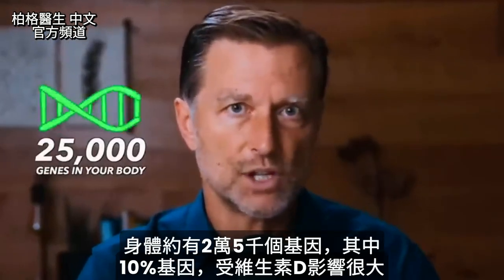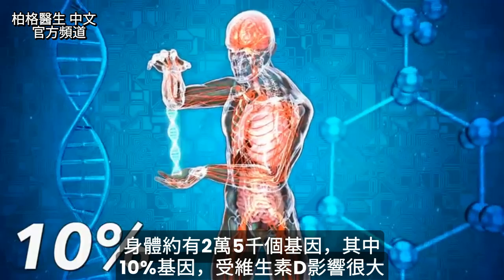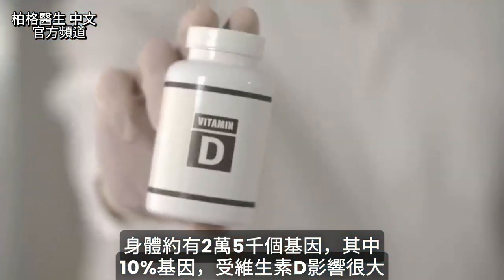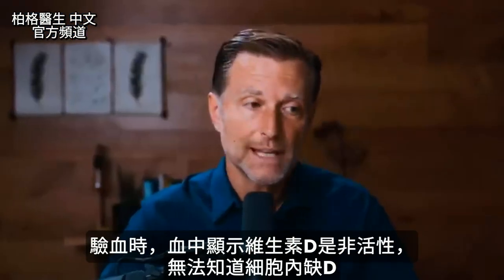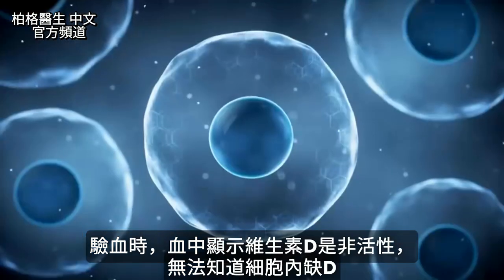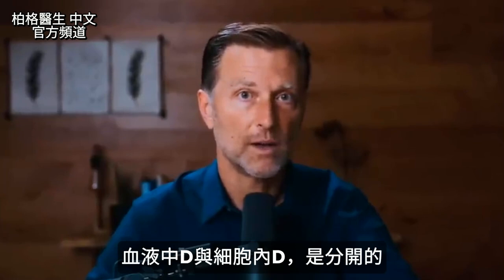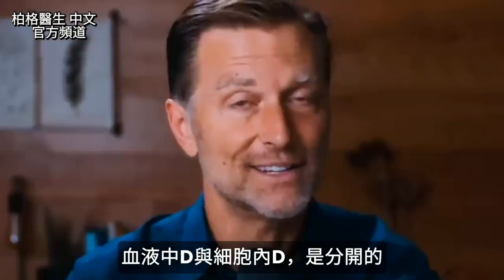You have about 25,000 genes in your body and 10% of those genes are greatly influenced by vitamin D. Not to mention, when you get your blood tests with vitamin D, they're only showing you the inactive vitamin D. They're not showing you what's happening in the cells. So the blood levels of vitamin D do not correlate very well with the vitamin D that are in your cells.